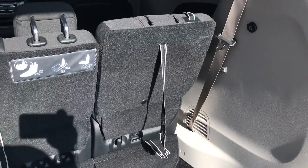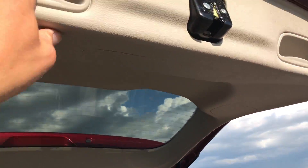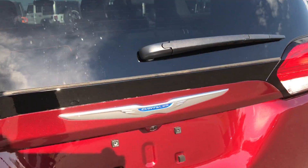Back carpeting is absolutely perfect, no stains, rips, or tears back here. And this is a manual raise gate so you have to manually close it as well.